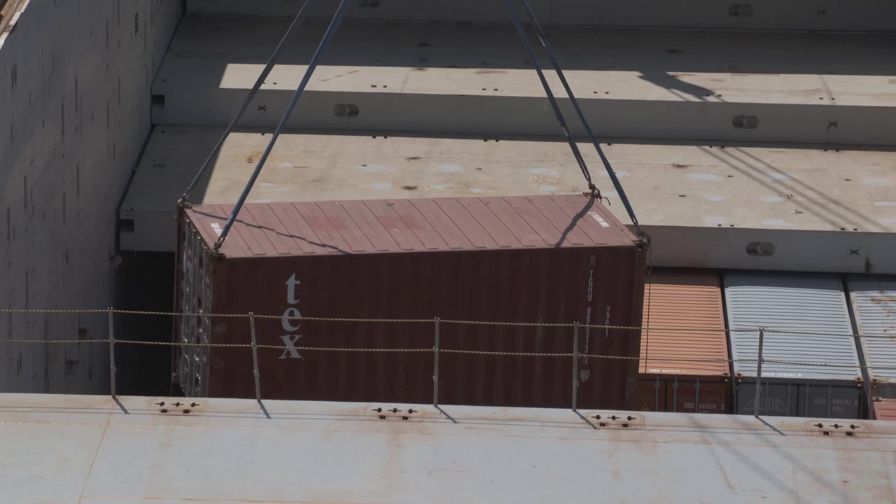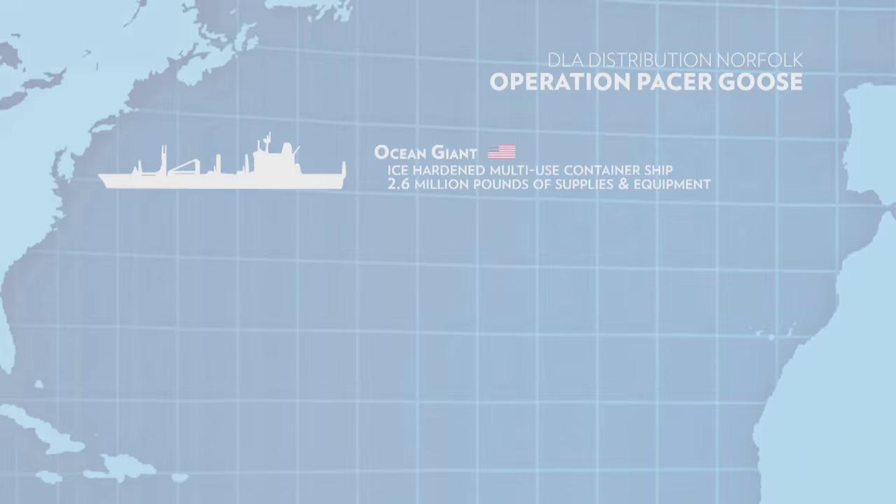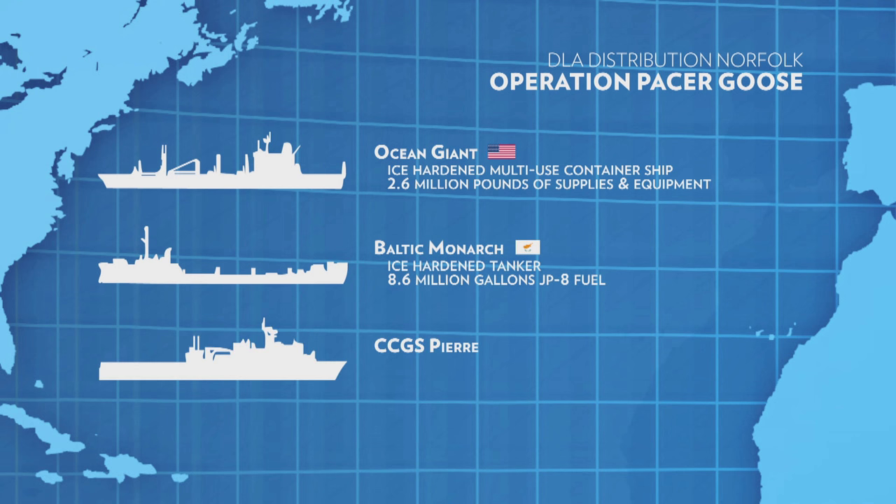Ocean Giant is moving the dry cargo — food, parts, machinery that needs to be replaced. There's a second vessel called the Baltic Monarch. She's an ice-hardened tanker moving about 8.6 million gallons of JP8 fuel. And then there's a third vessel, a Coast Guard icebreaker from the Canadians — the Pierre Radisson.